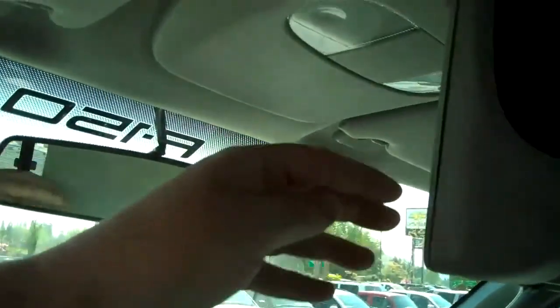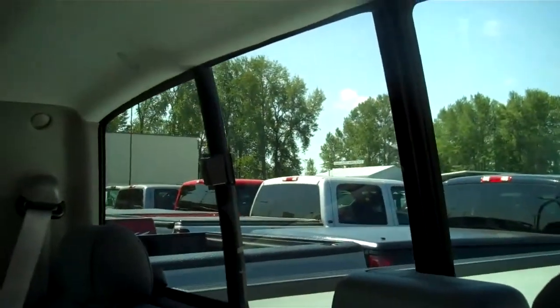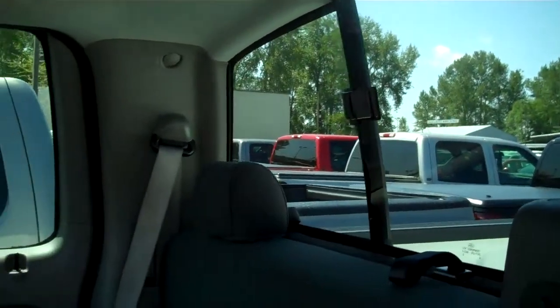The ability to seat six people if desired. Overhead storage compartment. Rear seat area is just as clean and as nice as the front. Latch system for car seats. Sliding rear window.